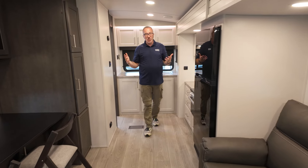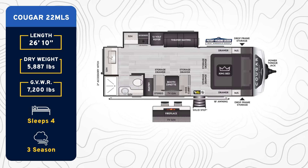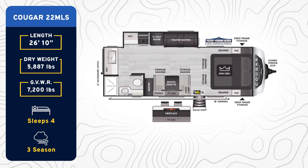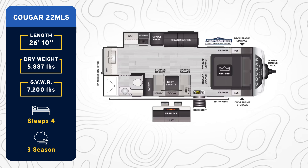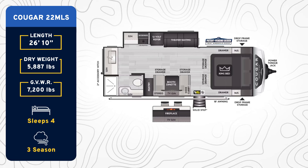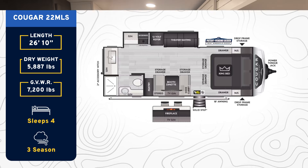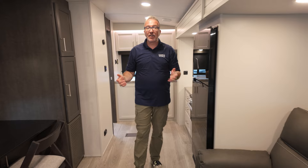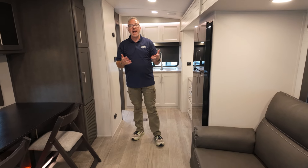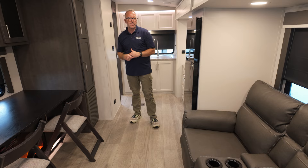Welcome to the true couples RV. This is a Keystone Cougar 22 MLS. What you're looking at is a king size bed up front, multifunctional space in the mid, and the best of both worlds in the rear with the rear kitchen and the rear bath. We're coming in at 26 feet 10 inches, roughly 5,900 pounds dry. Let's start right here in the living area where you're going to have your lounging, kickback and chill space with your entertainment, but also a multifunctional space.